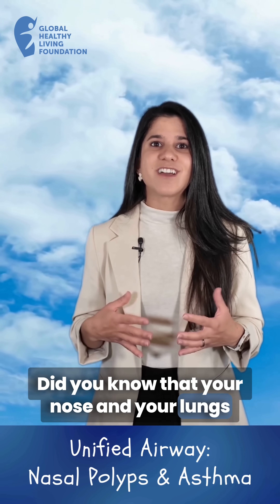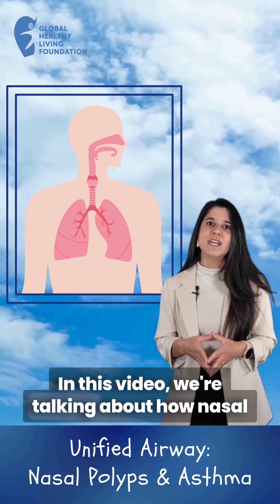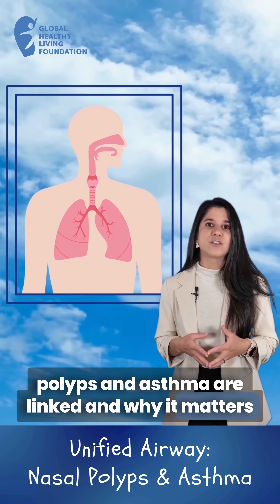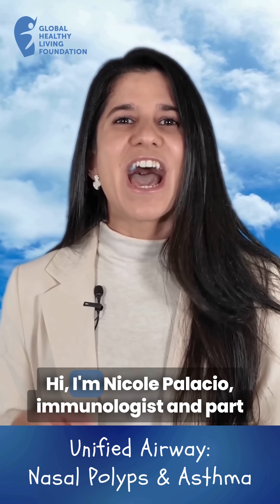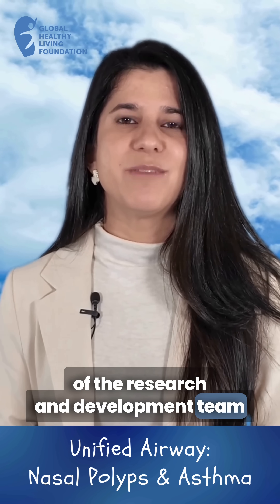Did you know that your nose and your lungs are connected when it comes to asthma? In this video, we're talking about how nasal polyps and asthma are linked and why it matters for keeping your asthma under control. Hi, I'm Nicole Palacio, immunologist and part of the research and development team here at Amgen.